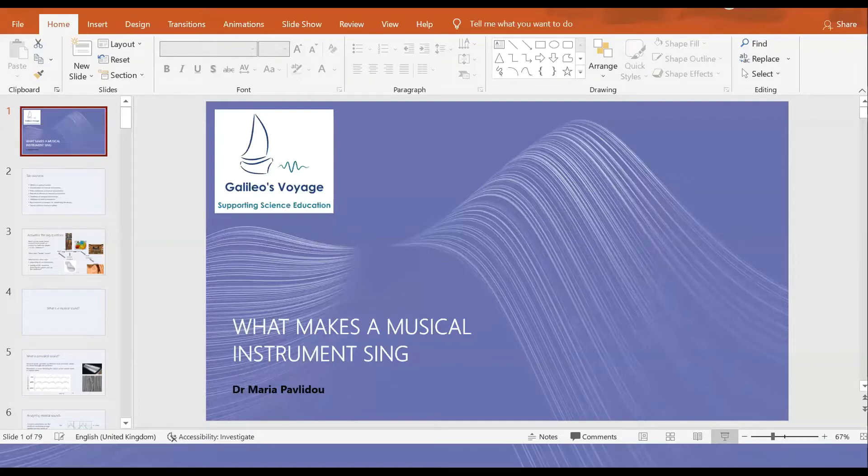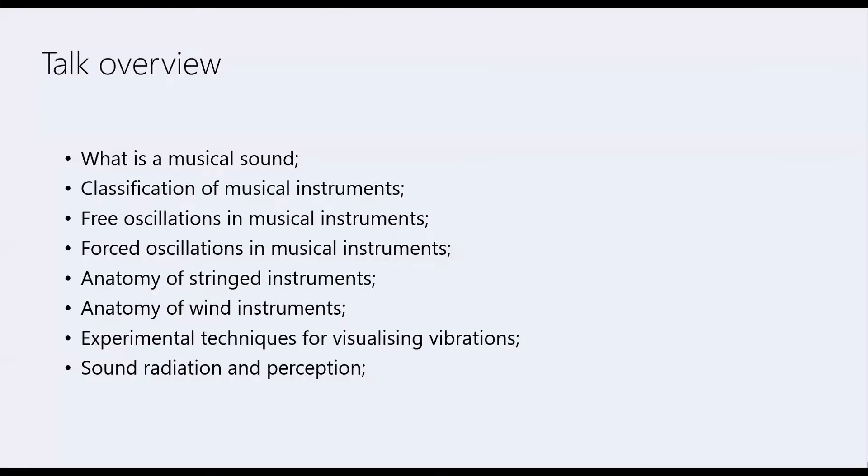In my talk today I would like to explain how instruments create sound and how that sound can be shaped to be more musically useful or interesting. My talk overview covers: what is a musical sound, a classification of musical instruments, free and forced oscillations in musical instruments. We are then going to look at the anatomy of stringed instruments and wind instruments, and finish with experimental techniques and sound radiation and perception.